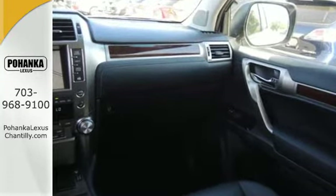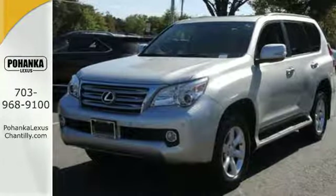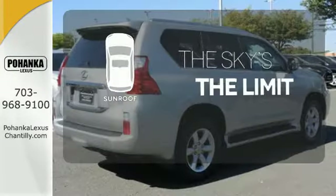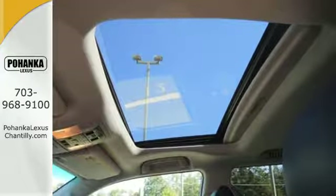Four-wheel anti-lock brakes, traction control, dusk-sensing headlamps, and leather and wood steering wheel. Get your daily vitamin D by opening up the sunroof. The spectacular GX460 offers magnificent performance both on and off the road.